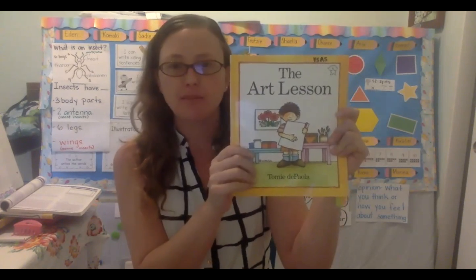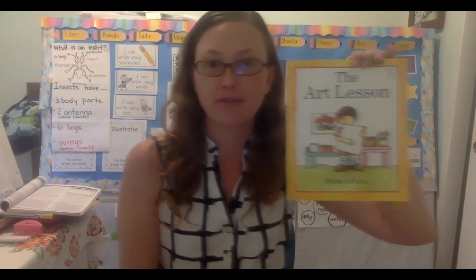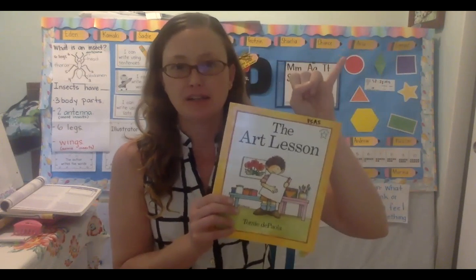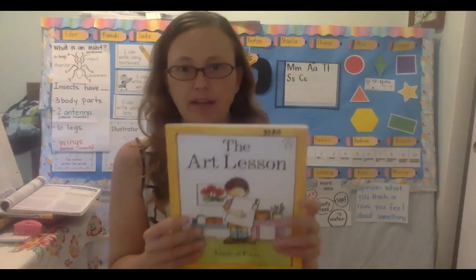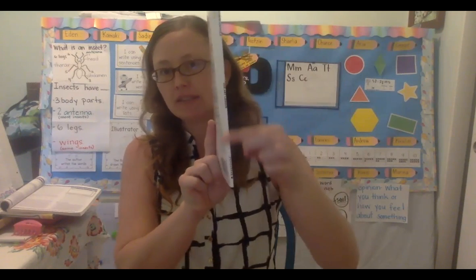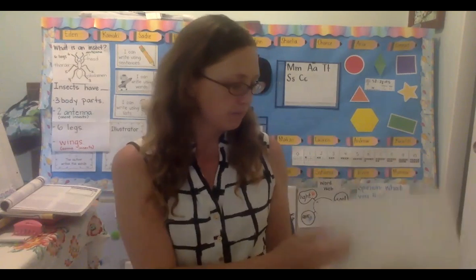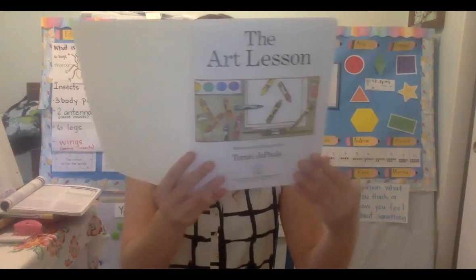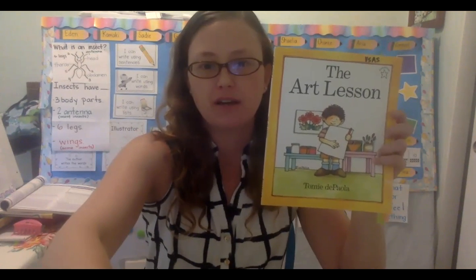Last time we met we were talking about the beginning, so today we're going to be talking about the middle. And remember, stories have three parts. They have the beginning, the middle, and the end. So today we're going to be working on the middle. It's part of our book — it's called the front cover. We have our back cover. This one is the spine. It holds the book together, kind of like our spine helps hold us up tall and straight. And the last one here we have is called our title page.